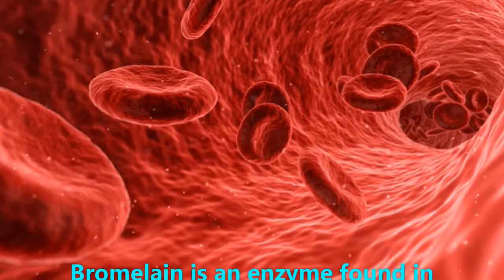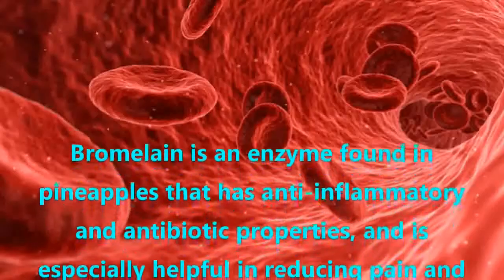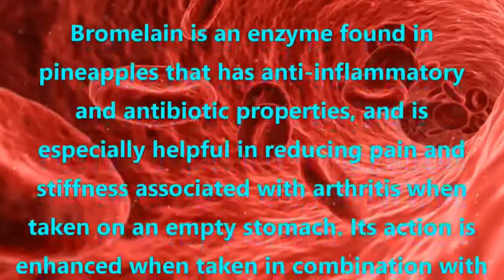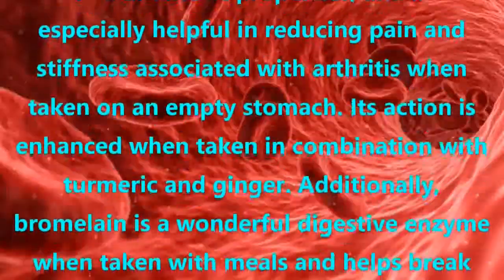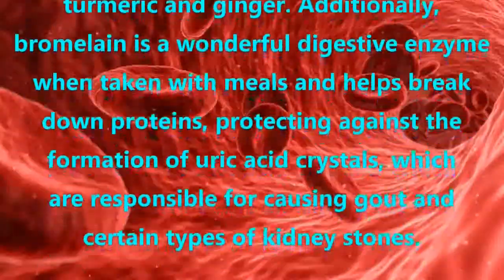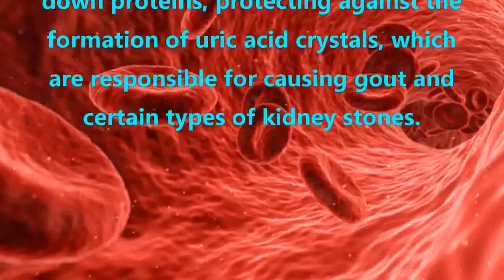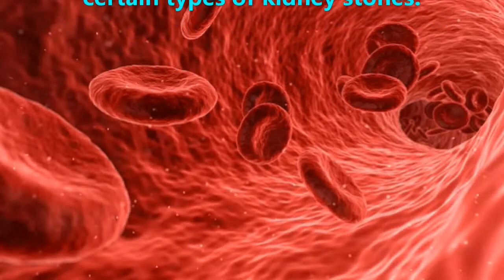Bromelain. Bromelain is an enzyme found in pineapples that has anti-inflammatory and antibiotic properties, and is especially helpful in reducing pain and stiffness associated with arthritis when taken on an empty stomach. Its action is enhanced when taken in combination with turmeric and ginger. Additionally, bromelain is a wonderful digestive enzyme when taken with meals and helps break down proteins, protecting against the formation of uric acid crystals, which are responsible for causing gout and certain types of kidney stones.